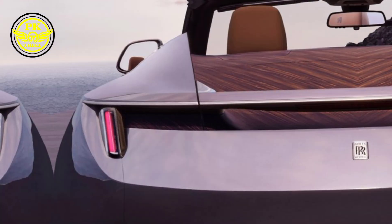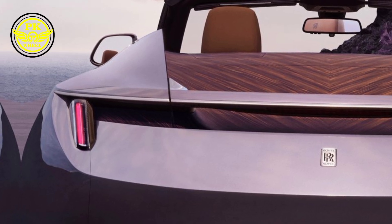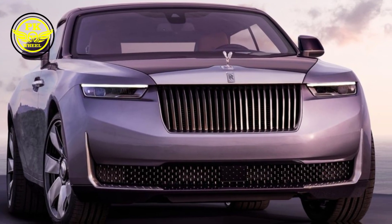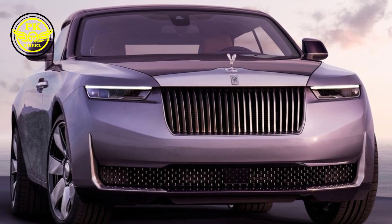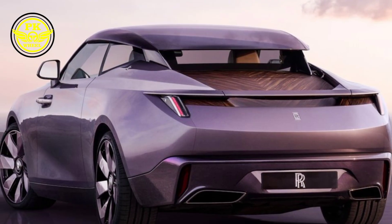But the Drop Tail is more than just opulent — it's an open-air playground for the senses. The panoramic sunroof retracts at the touch of a button, bathing the interior in sunshine and fresh air. The rear deck transforms into a luxurious picnic area, complete with bespoke champagne flutes and a chilled compartment for your favorite bubbly.